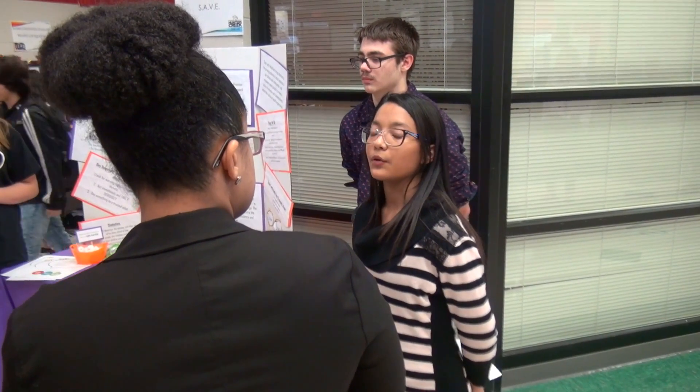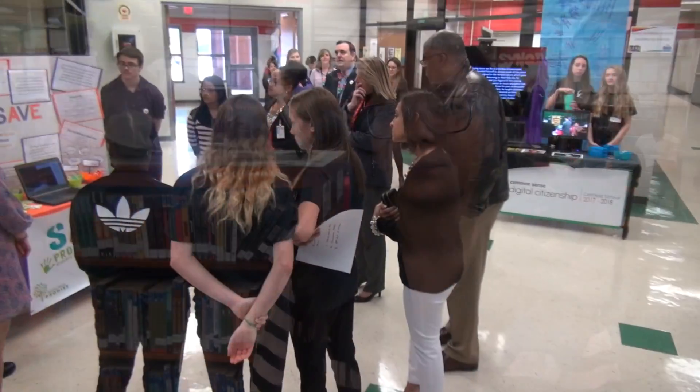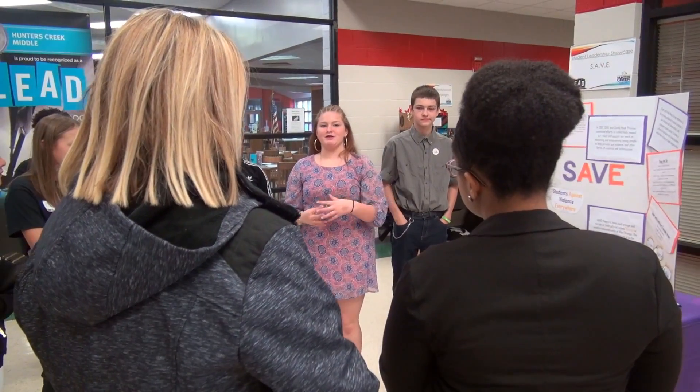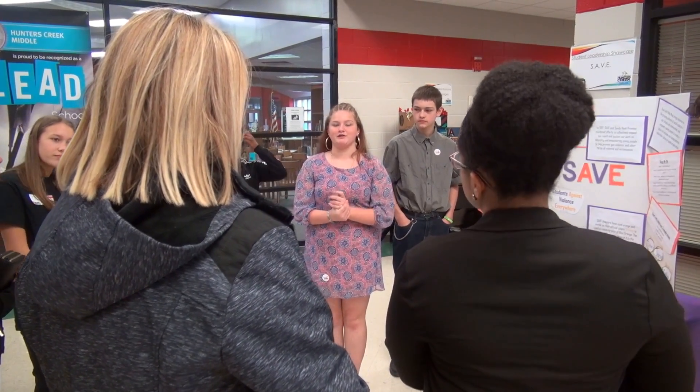I was outside the media center doing a station called SAFE — Students Against Violence Everywhere — and our goal is to one day end violence everywhere. My favorite part was spreading the message, getting everyone to realize that bullying is everywhere and it could be in the most unexpected places.